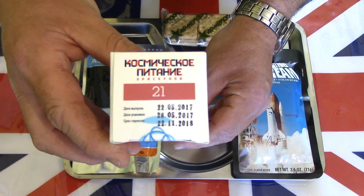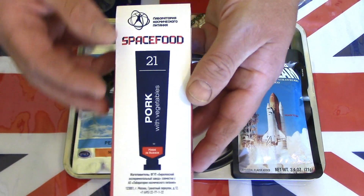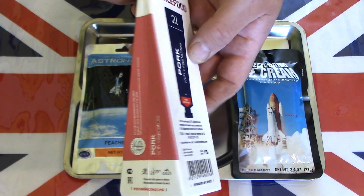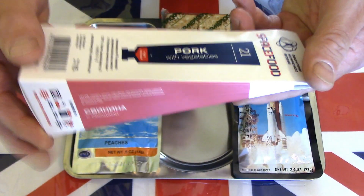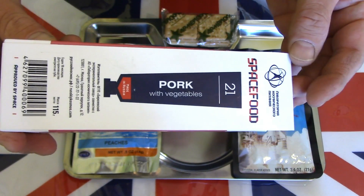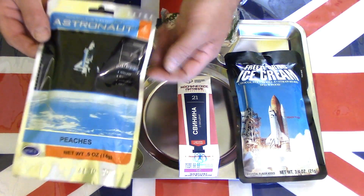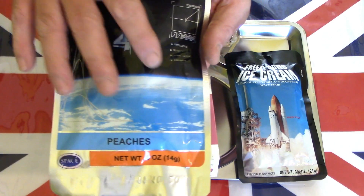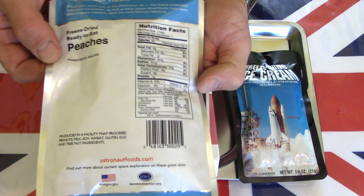From what I can tell, this one is obviously Russian and it is made by the same company that supplies cosmonauts who have been on the Mir space station and the International Space Station. This is pork with vegetables in a tube. The ones on the side here are commercial versions of what astronauts have taken into space — these are not the originals, these are commercial copies, but they are freeze-dried.